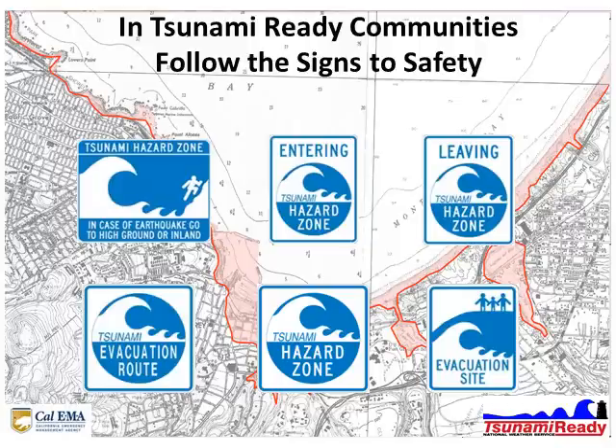Keep an eye out for tsunami hazard signs located in tsunami-ready communities. In the event of a tsunami, follow these signs to safety.